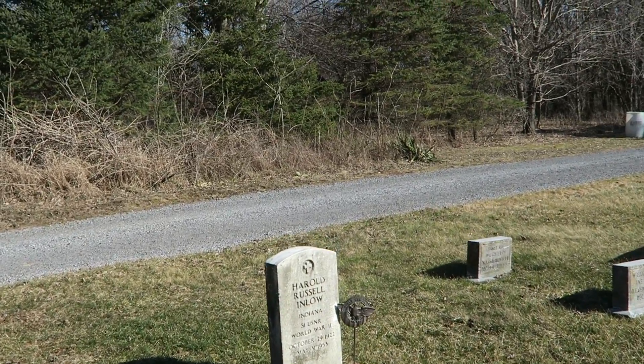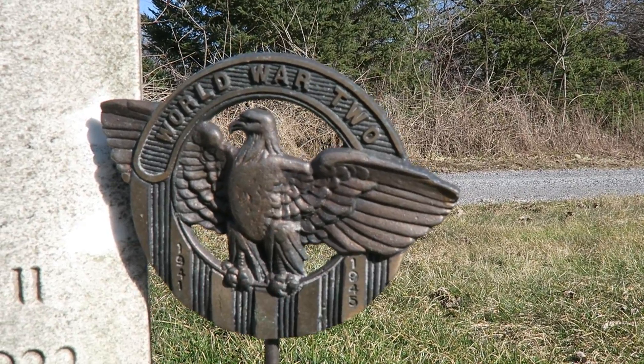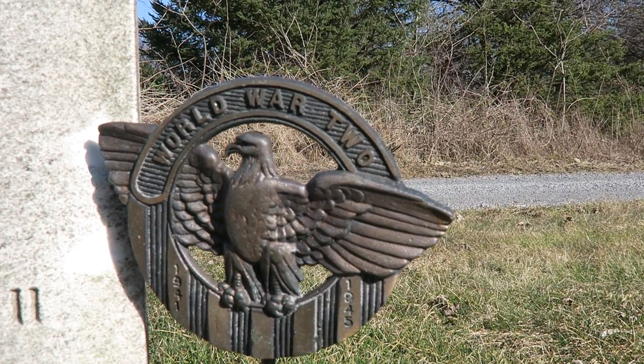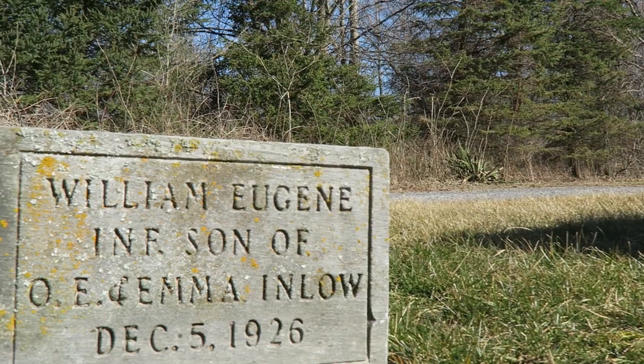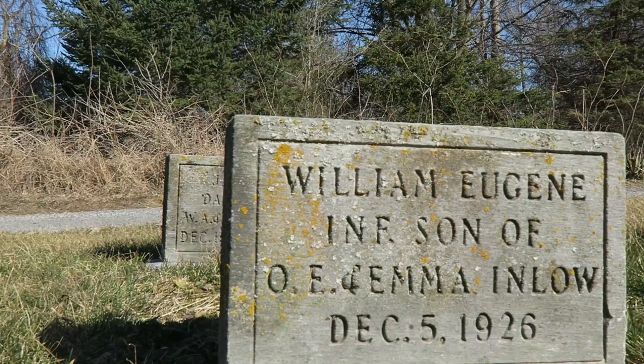Here appears to be a World War II veteran, which is surprising. I find far fewer World War I and World War II graves in this area than Civil War graves.